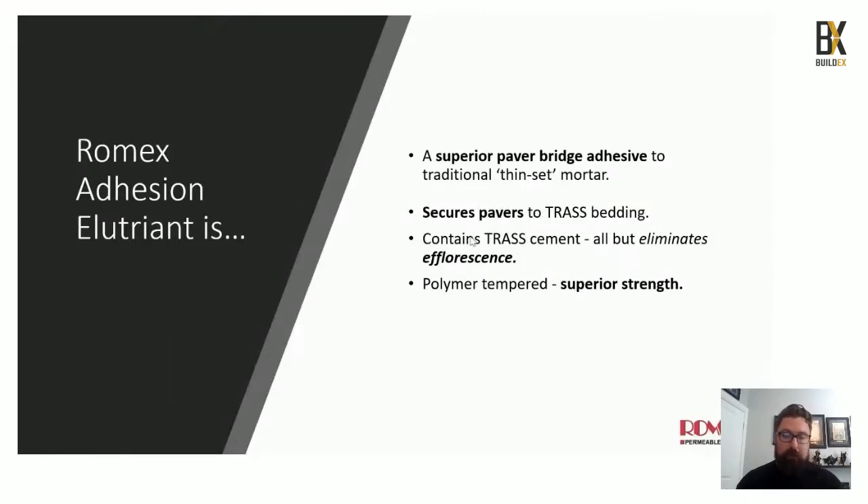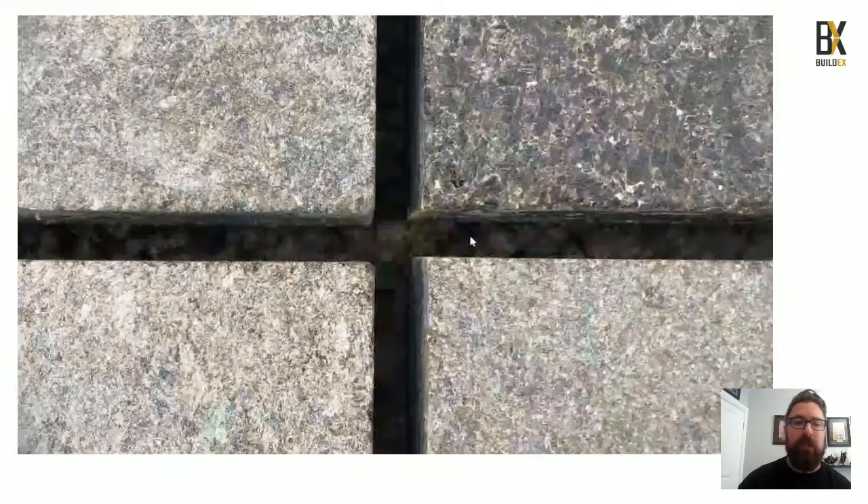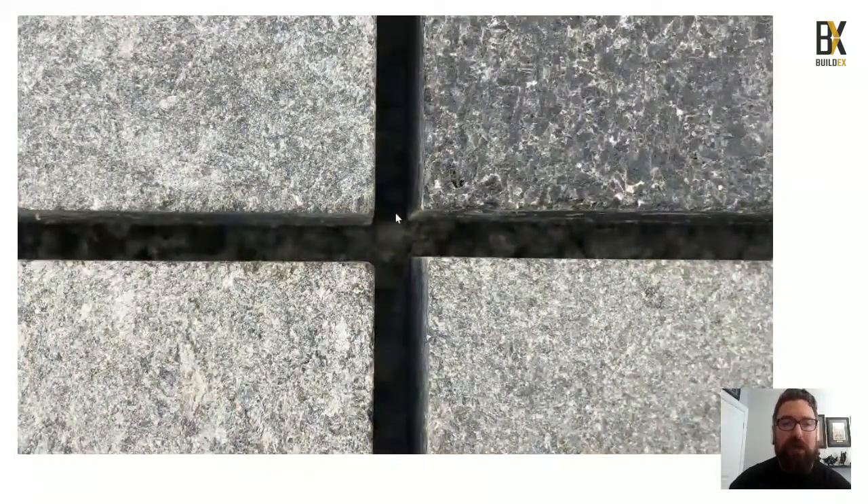The next key component is our adhesion nutrient, commonly known as thinset mortar. It not only eliminates efflorescence that normally occurs with concrete products, but also provides superior strength — a pull test rating of 2.3 MPa versus the industry standard minimum of 0.5 MPa. You simply mix the compound with water to create a peanut butter-like substance, back-butter it onto the pavers, and apply them down onto the trast bed.